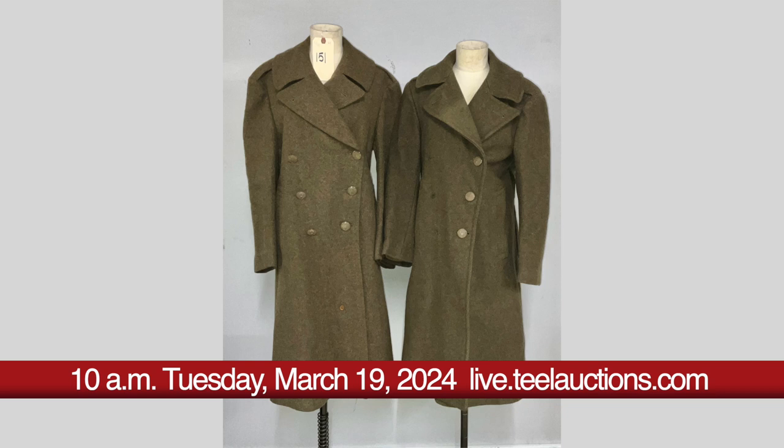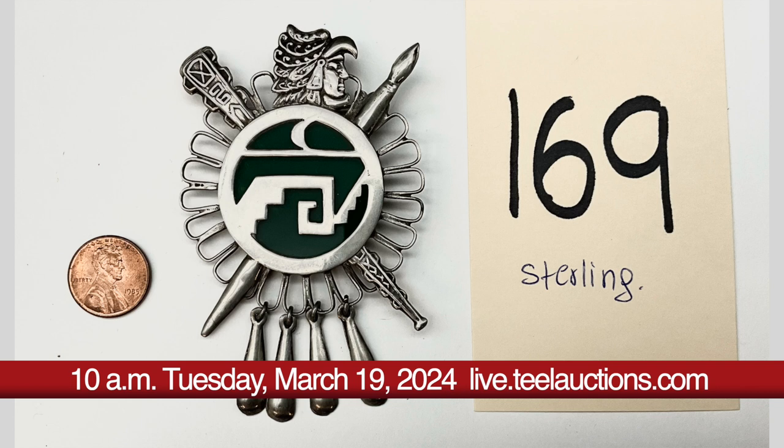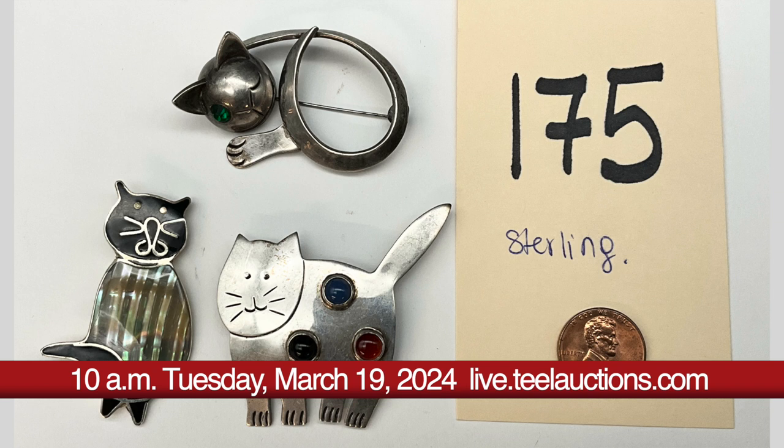Textiles and decor include quilts, army clothing, baskets and rugs. Art and decorative include prints and paintings, trinket boxes, decorative ducts and wall art.